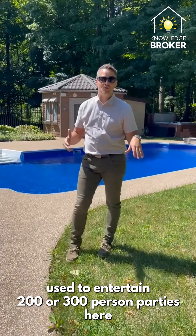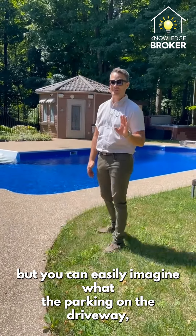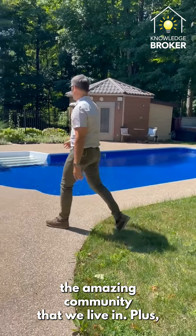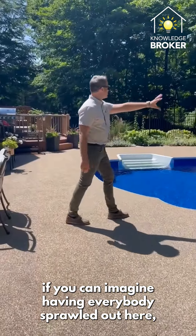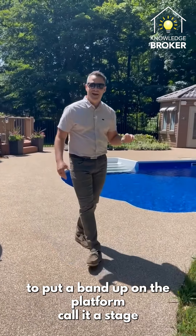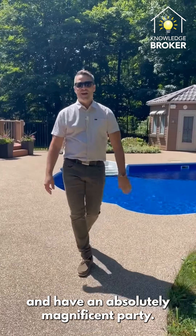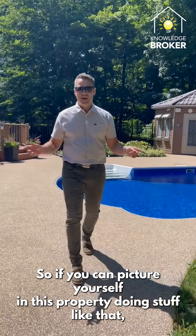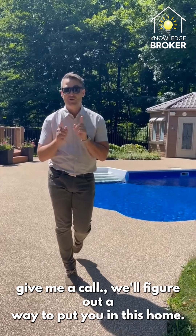The owners of this property used to entertain two to three hundred person parties here, which you can easily imagine with the parking on the driveway and the amazing community. Picture having everybody sprawled out here, including a sitting area on the other side where they used to put a band up on a stage for an absolutely magnificent party. If you can picture yourself doing that in this property, give me a call and we'll figure out a way to put you in this home.